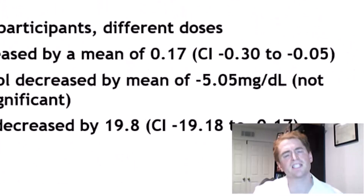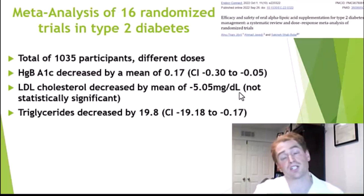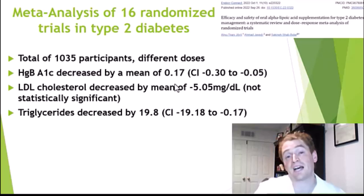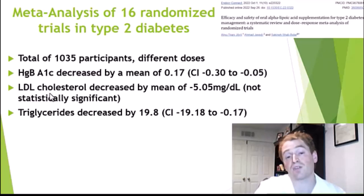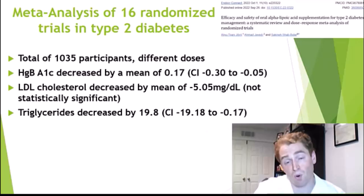Next is diabetes. This is a meta-analysis of 16 randomized trials in type 2 diabetes, a total of 1,035 participants. It did have a beneficial effect. Hemoglobin A1c — a blood test measuring long-term average blood glucose — decreased, but only by a tiny amount, a mean of 0.17. So 5 is normal hemoglobin A1c, 6 is prediabetes, 7 is diabetes — so 0.17 is small, but it was statistically significant. There was also a trend towards lower LDL cholesterol by about 5 points, not statistically significant, and lower triglycerides by about 20 points.